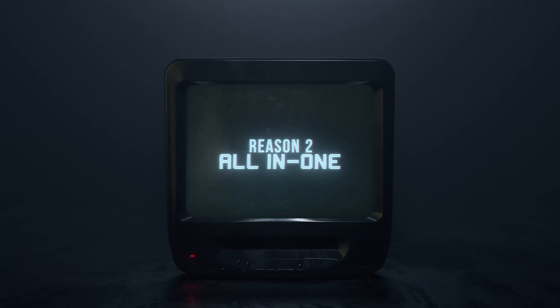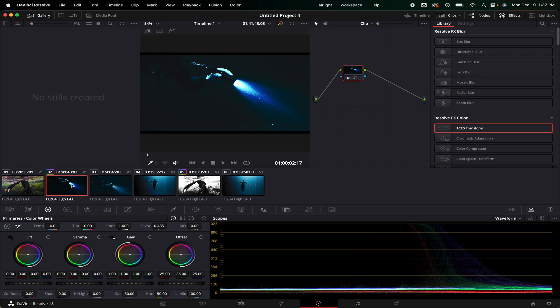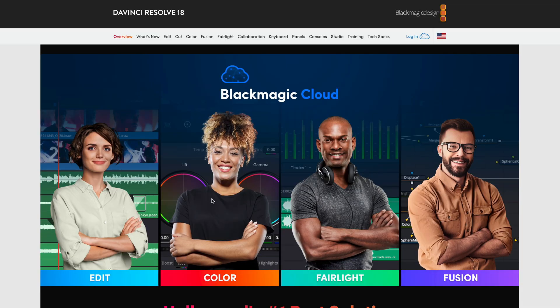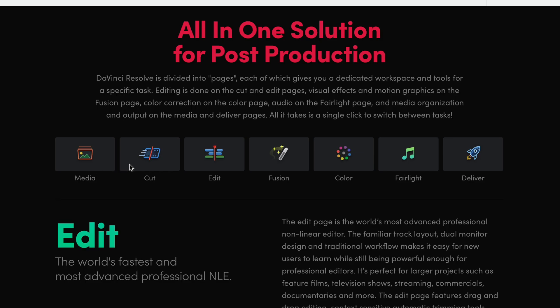Reason number two is the all-in-one features in this platform. You have no need for After Effects because you have Fusion built right in there — you're not swapping from one platform to another, you're just in one NLE. You have an amazing color tab that is the industry standard for coloring your footage, whether you're doing a basic grade or really diving in deep to manipulate your image. It's also got Fairlight, which is great for your audio interface, and of course a great deliver tab so you can import your footage, cut it up, edit it, color it, fix the audio, add your effects, and then deliver it.